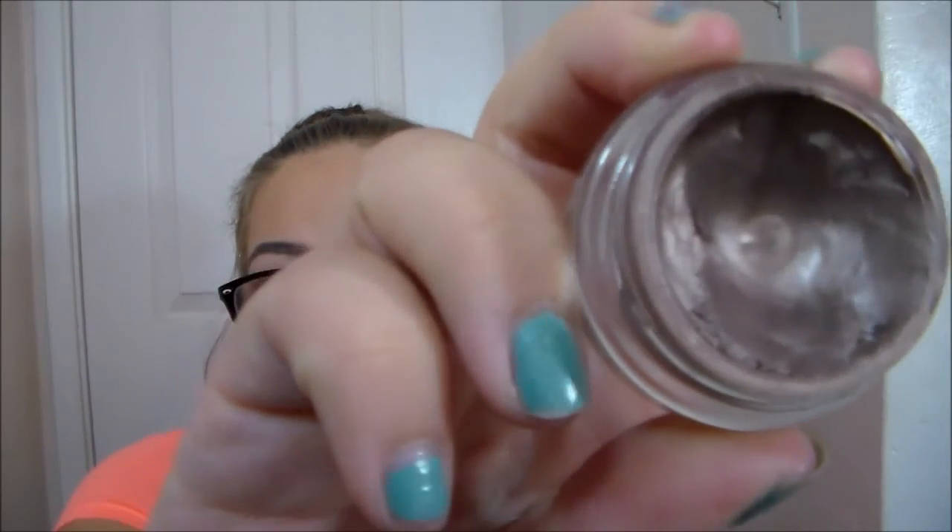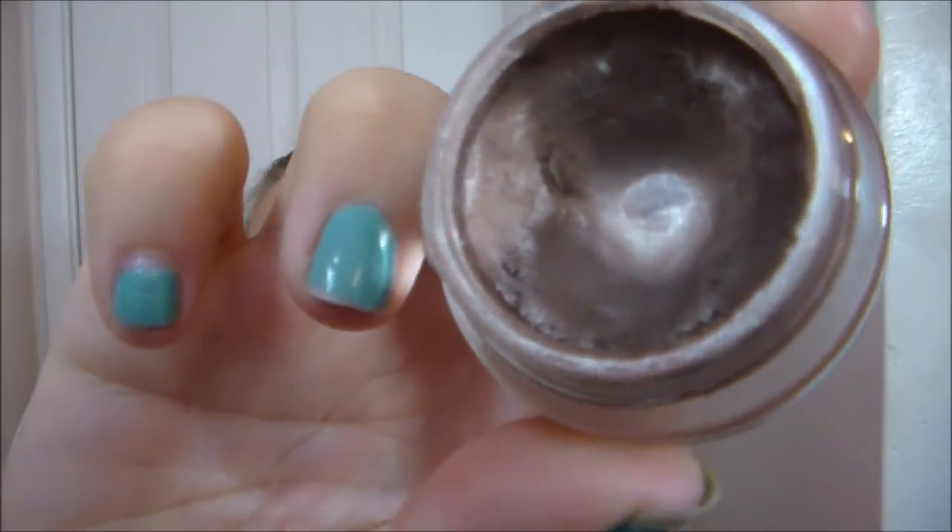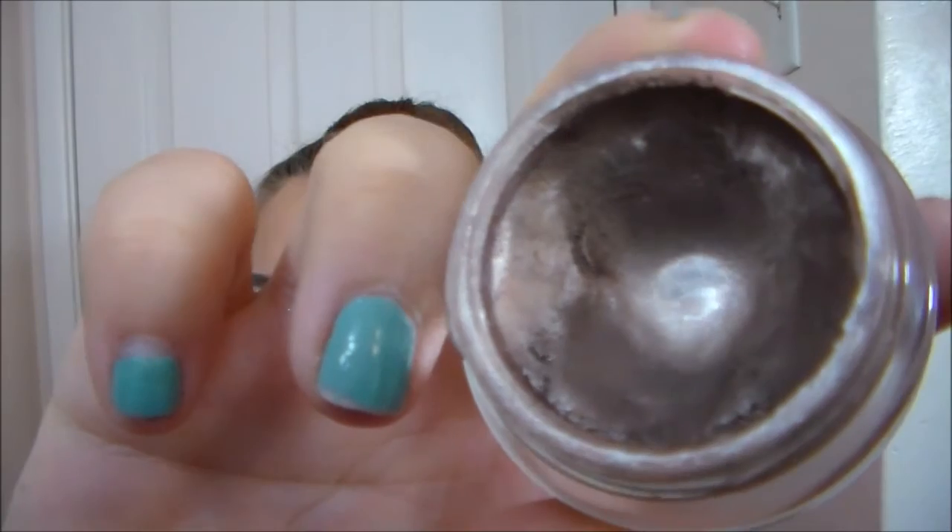The last item is my Maybelline Color Tattoo in Bad to the Bronze. I have made really good progress — you can see there is a tiny hit of pan right in the middle. I've been using this every single day for my eye look. It's actually really creamy and a beautiful shade, but I have so many creamy bases that it just needs to go.